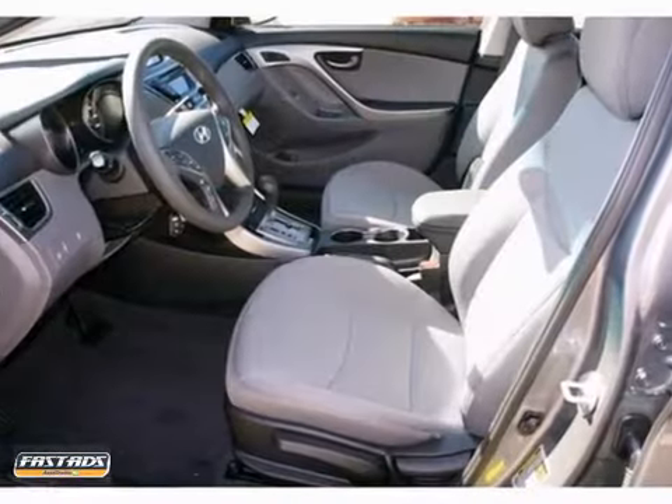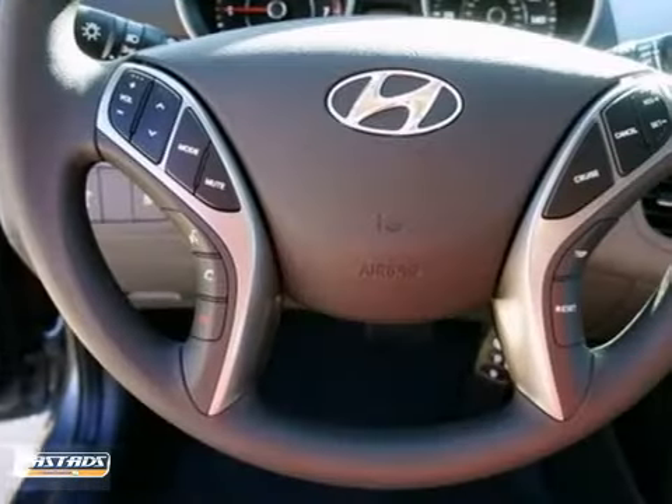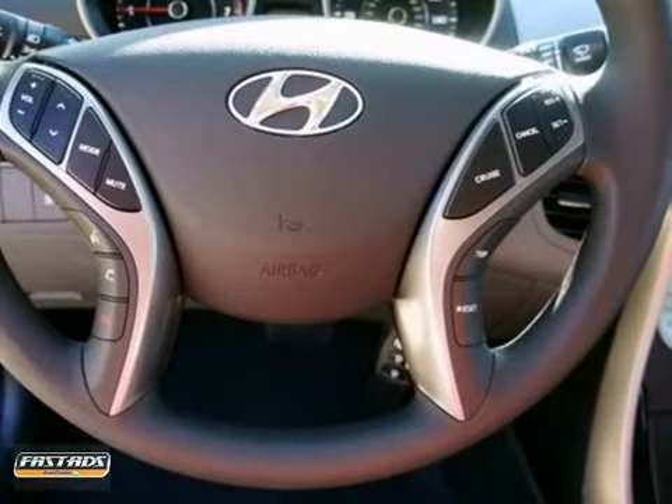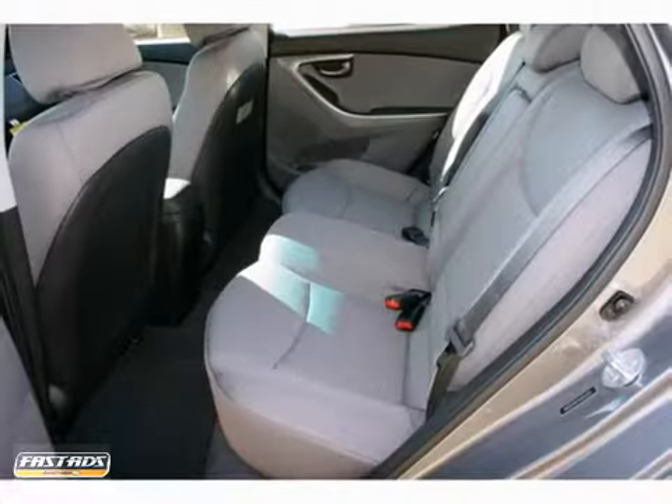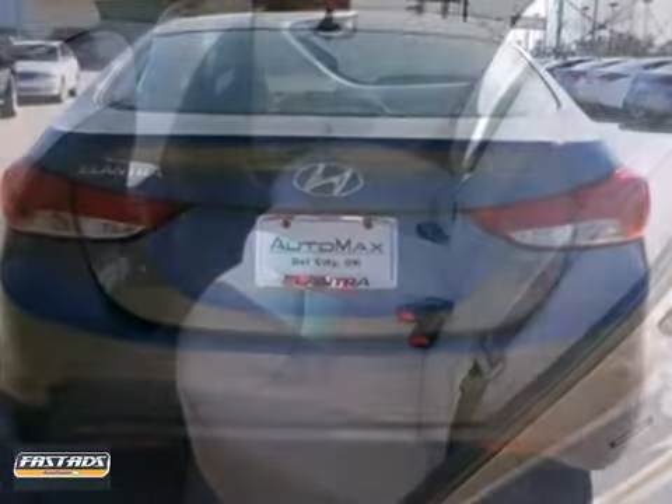Under the hood, you'll find a stylish and sophisticated sedan. You'll also find a highly efficient 1.8 liter, 148 horsepower, four-cylinder that's mated to a smooth six-speed automatic transmission.